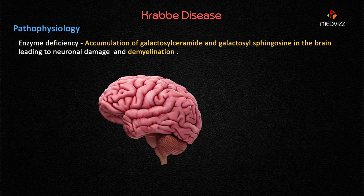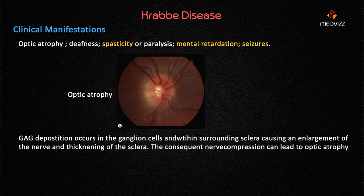During sphingolipid catabolism, when this enzyme is deficient, there is an accumulation of galactosylceramide and galactosylsphingosine in the brain, leading to neuronal damage especially of the white matter. On gross pathology, you will see white matter globoid cells and demyelination.